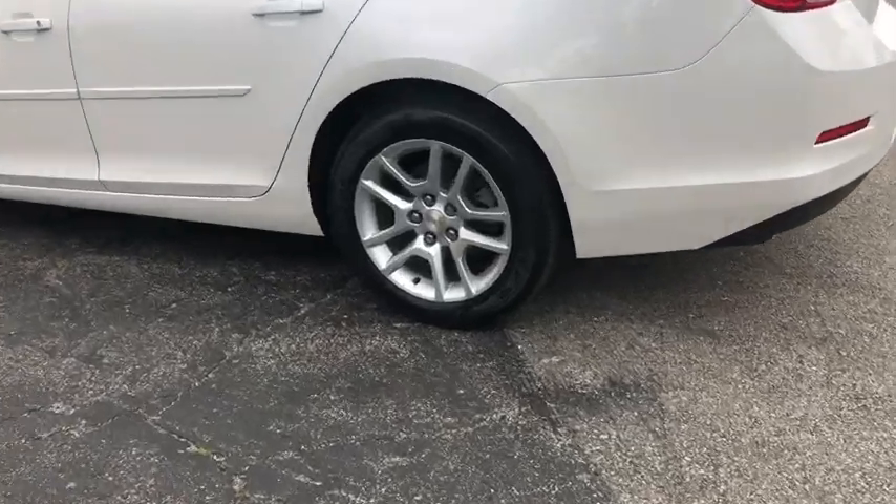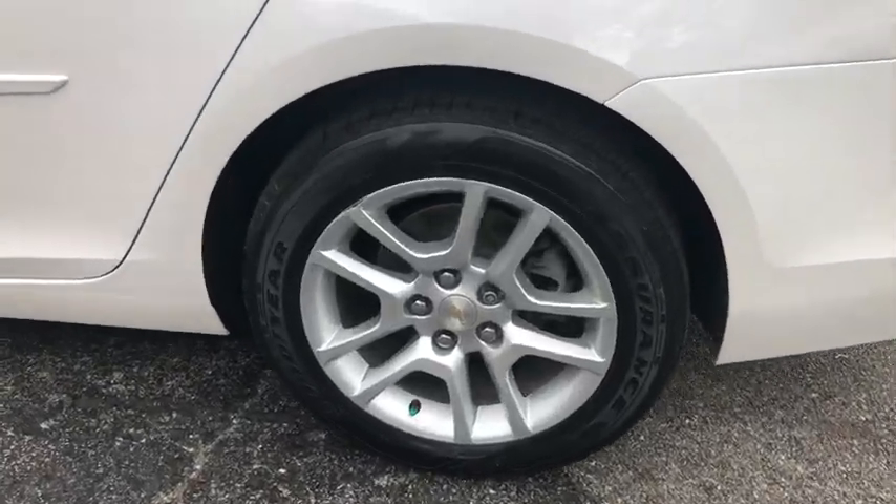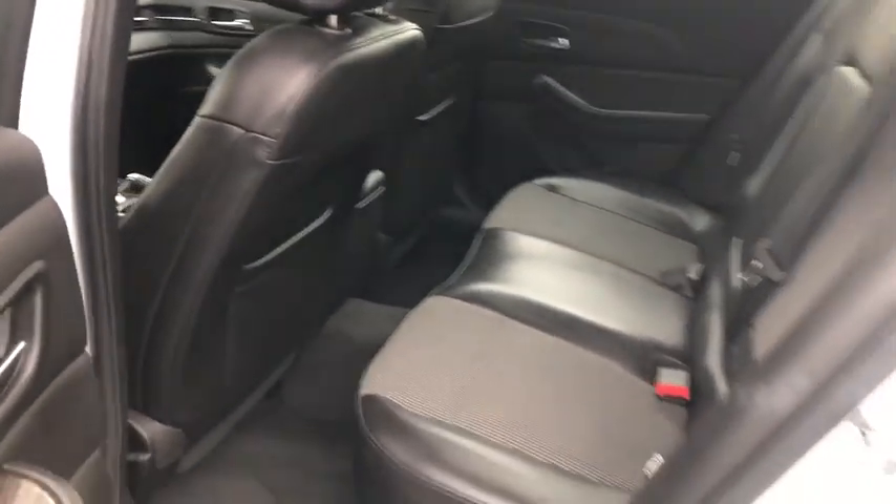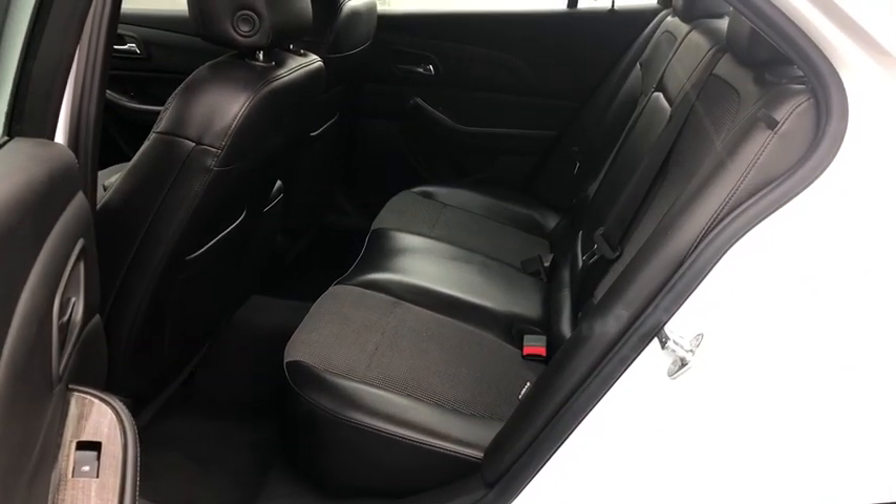Universal garage door opener, CD player, rear window defroster, compass, trip computer, power windows, security system, electronic stability control, tachometer.